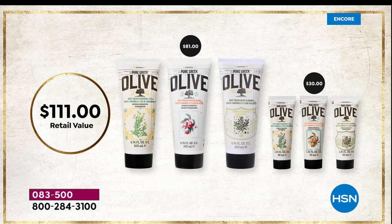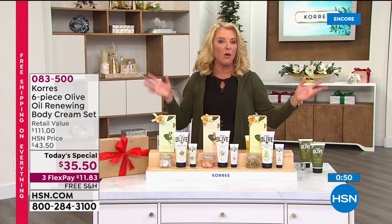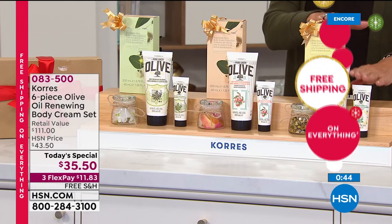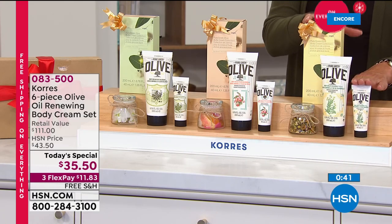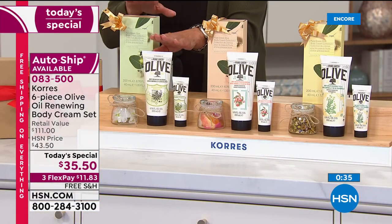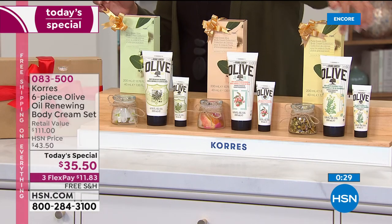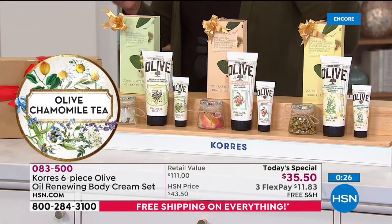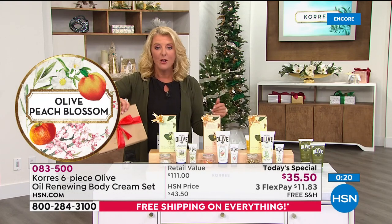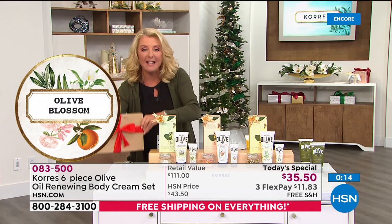Please remember, this is exclusive. You can go to one of the beauty and bath shops out there, or the department store that has Corez — but you cannot find this set anywhere else. Included is the launch of the brand new chamomile tea, the peach blossom, and the number one best-selling classic olive blossom. All of this — three hand cream sizes, three super-size body creams, three boxes, plus one big gift box. If you just want to be really generous and hand somebody the whole thing, they're going to love you for it.